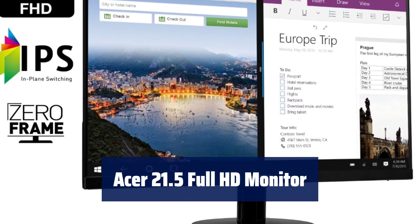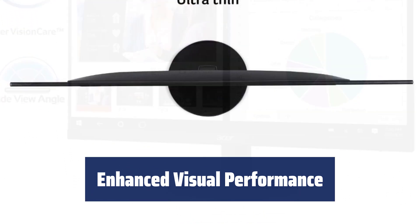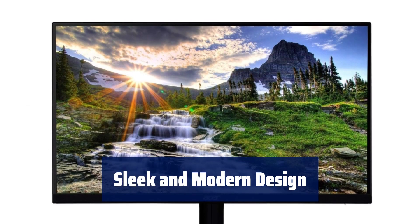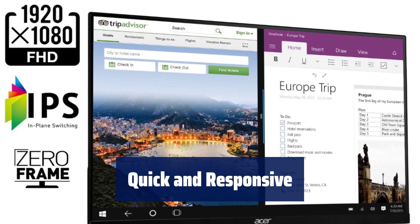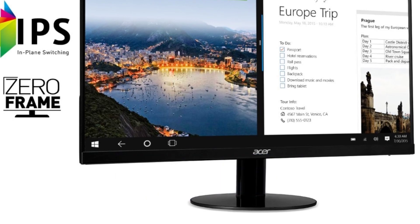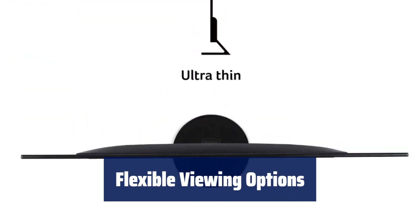Number 1. Experience vivid colours and crisp details on a 21.5-inch IPS screen, perfect for business and personal use. Enjoy smoother gameplay with Radeon FreeSync technology and a refresh rate of 75Hz when using the HDMI port. The zero-frame design and ultra-thin profile offer a stylish addition to any workspace. With a fast 4ms response time and IPS panel, you can enjoy seamless multitasking and sharp images. Adjust the tilt angle from 5 to 15 degrees and enjoy wide viewing angles of 178 degrees both horizontally and vertically.